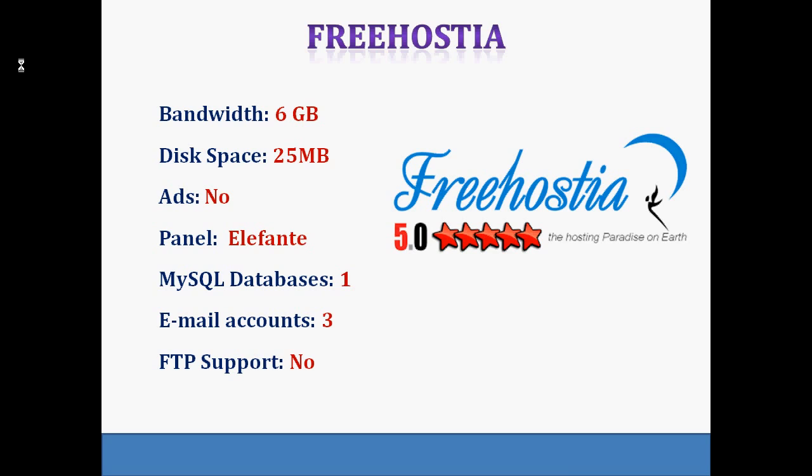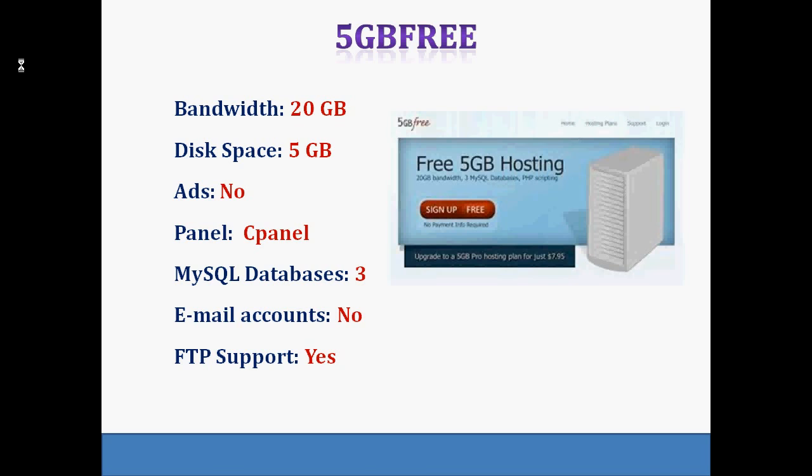Joomla, WordPress, PHP and other scripts can be installed with one click using Freehostia's Elephant installer. The next one is 5GB Free. As the name suggests, it offers 5 GB of free hosting space along with 20 GB of monthly bandwidth. It also supports 3 MySQL databases and PHP scripting. No email account is included in this package, but support is provided in forums via the 5GB Free community. Users who require expert phone support can upgrade to the pro version, which costs very little.